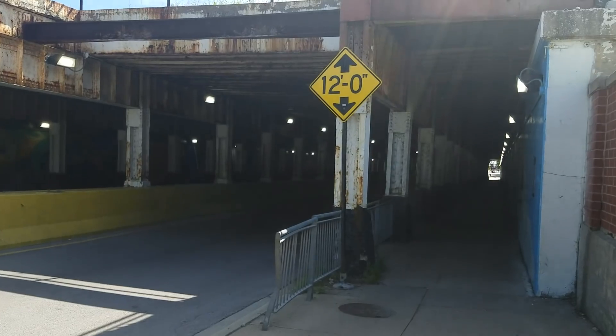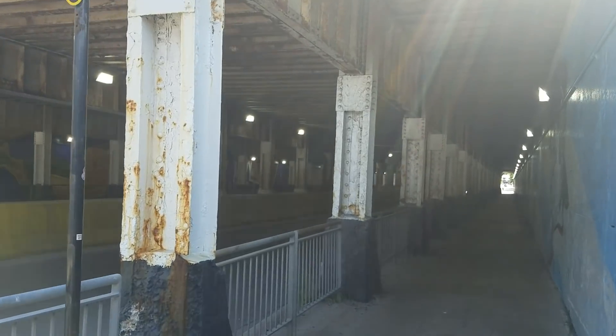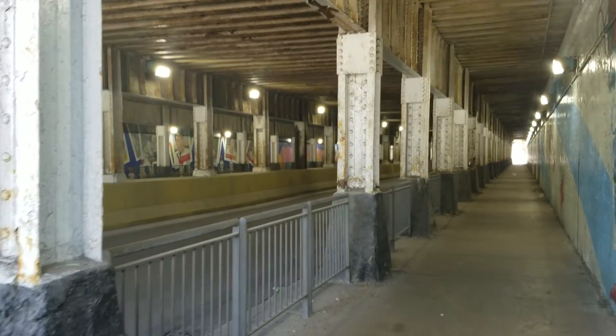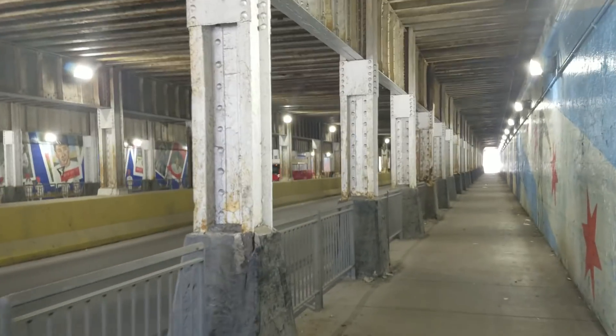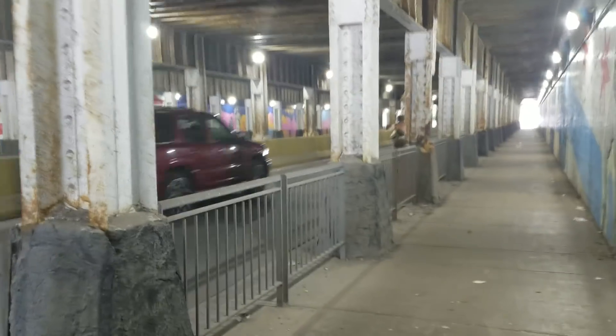5th Street Viaduct, right next to Guaranteed Rate Field in Bridgeport. I was driving past this viaduct and noticed the pillars — some of them are rusting through. Pretty unsafe.